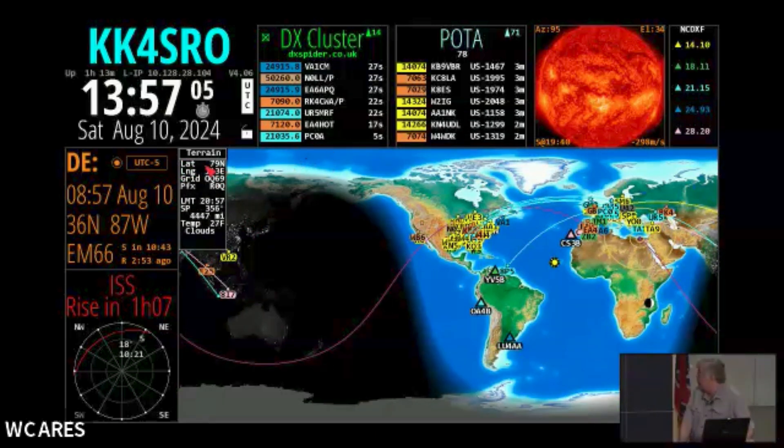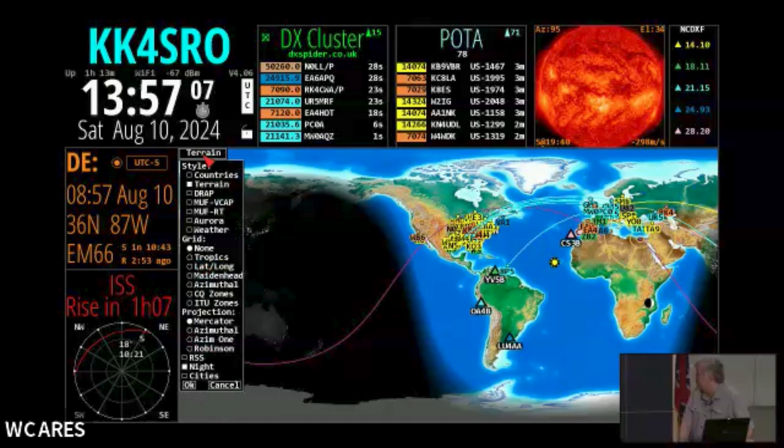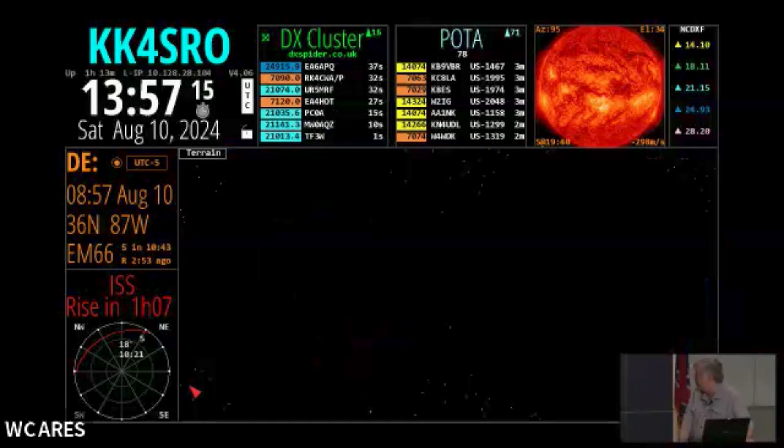Also, there are different versions of the map. You can look at the Mercator projection, you can look at the azimuthal projection, depending on what it is that you'd like to look at.